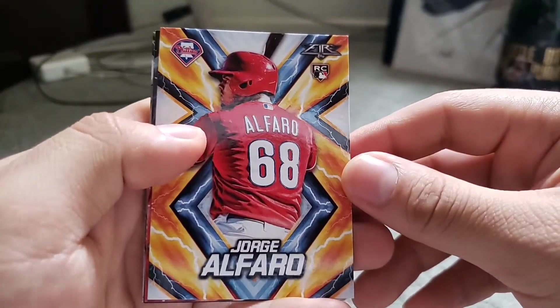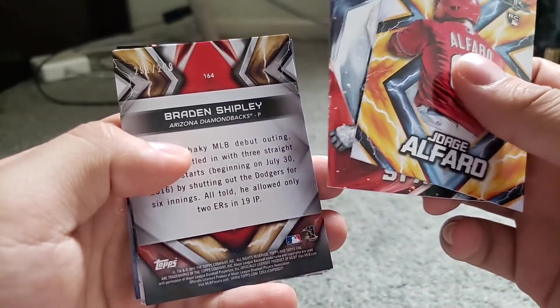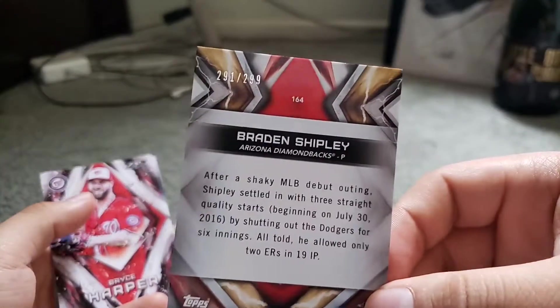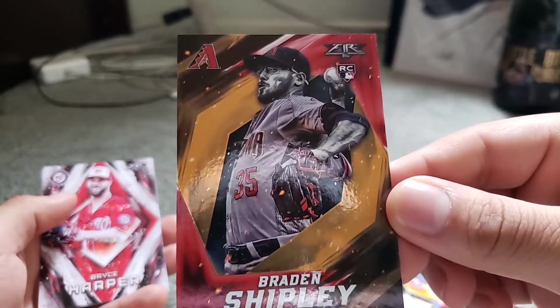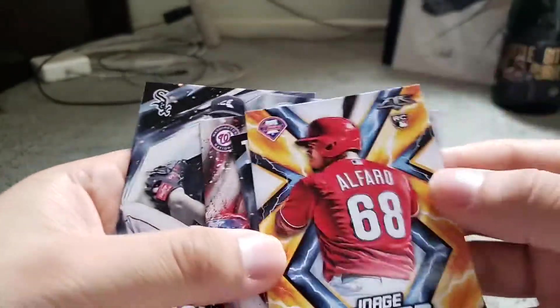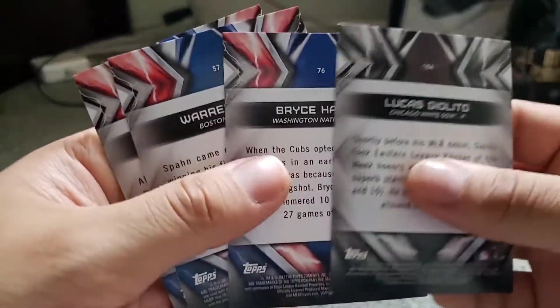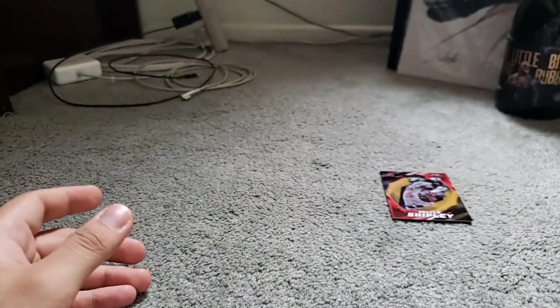Here's one of them — Jorge Alfaro, a nice rookie card right there. We got Warren Spawn. Oh, we got a numbered card — Brandon Shipley, that should be a rookie. Nice — Brandon Shipley rookie right there. I'm not too familiar with the parallels but it's a nice looking one with nice foil, numbered 291 out of 299. I'll consider that a hit — I do like numbered cards. Then we got a Bryce Harper, and oh, we got a Dodger — Corey Seager! Adding that to my PC. And Lucas Giolito. Off to a nice start pulling that numbered card.